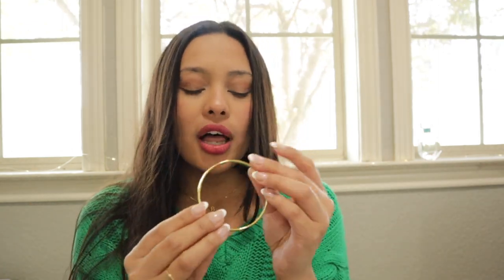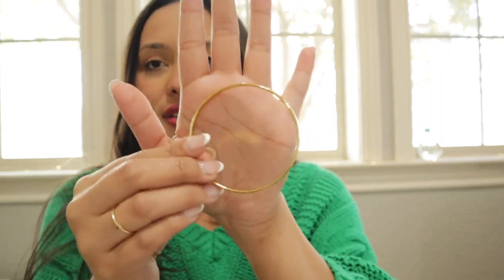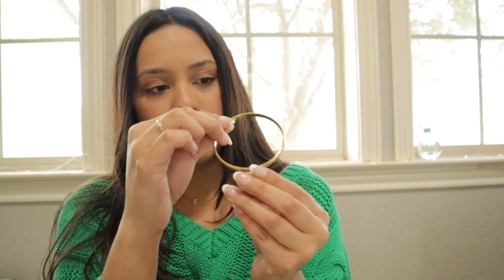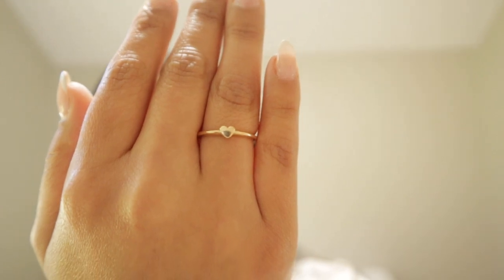The last bracelet is this adorable Kate Spade bangle — I'm a bangle gal, what can I say. It's a nice gold bangle that says 'Heart of Gold' on the inside with a little Kate Spade New York spade sign. Absolutely gorgeous, just nice and dainty. You can get it on Amazon, KateSpade.com, or in Kate Spade stores. I also forgot to include my everyday ring — a gold ring from James Avery that my boyfriend got me. It's a nice little dainty ring with a little gold heart.